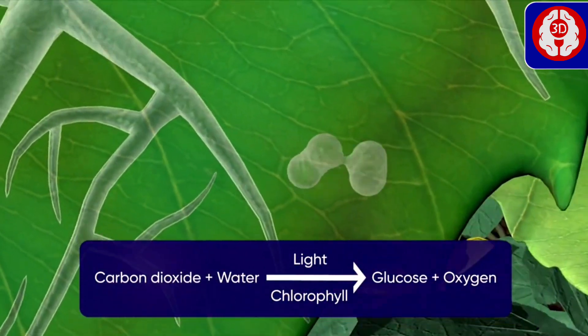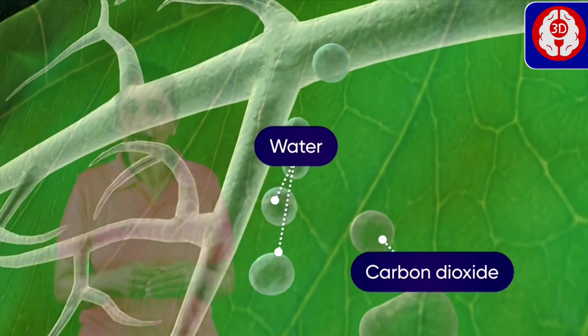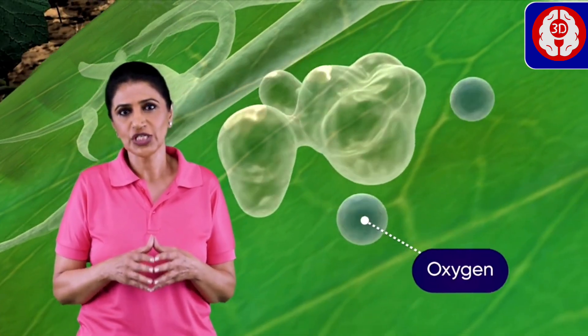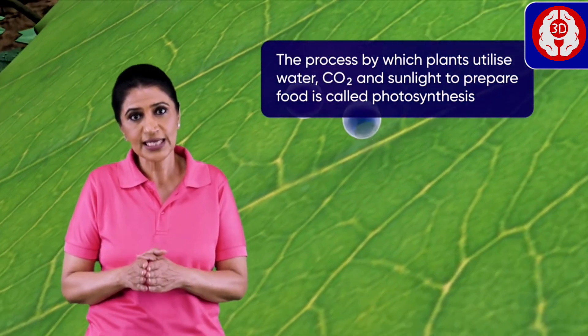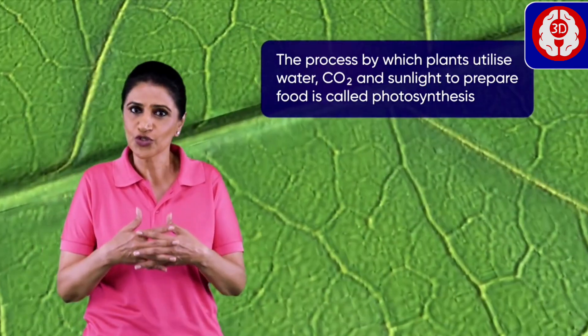The water also enters the leaves and they react to form food. Oxygen is released in the process. So the process by which plants utilize water, carbon dioxide, and sunlight to prepare food is called photosynthesis.